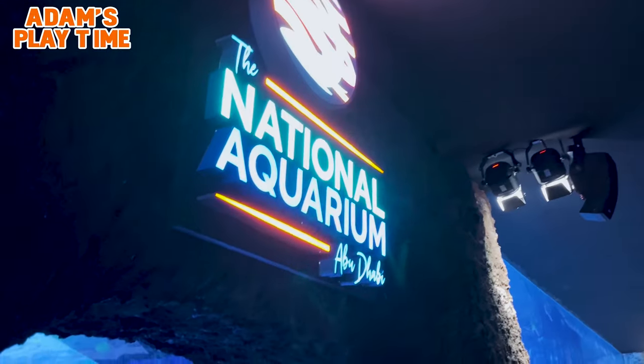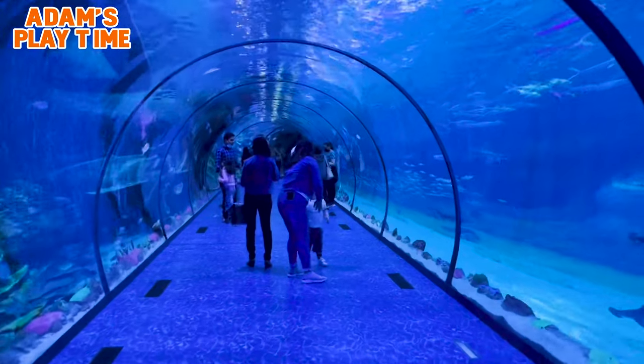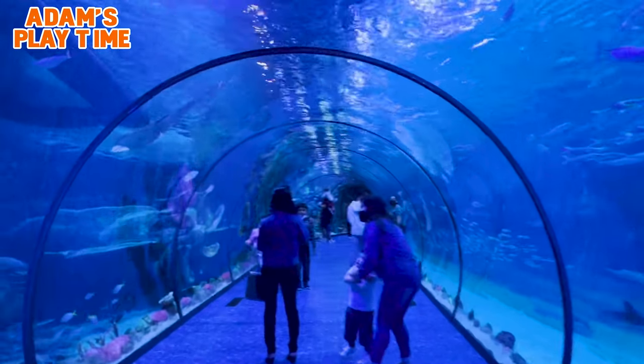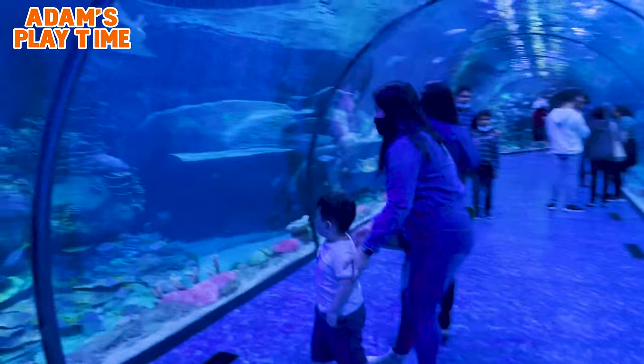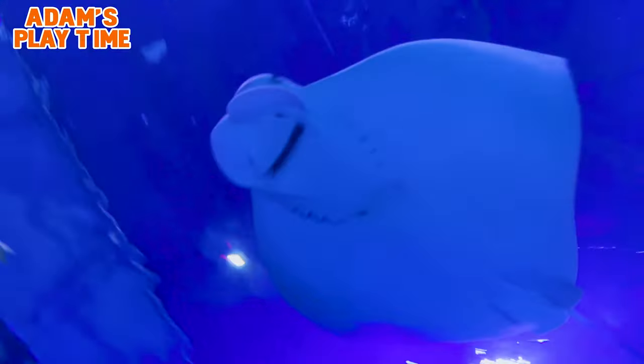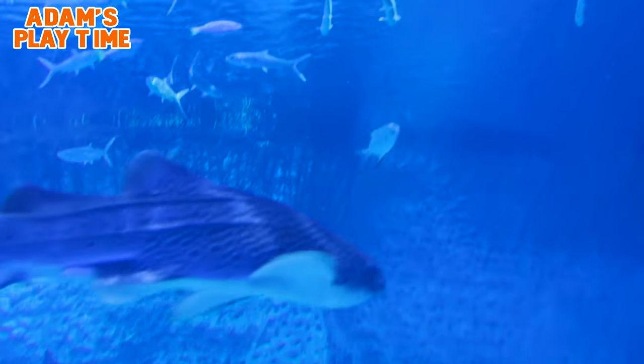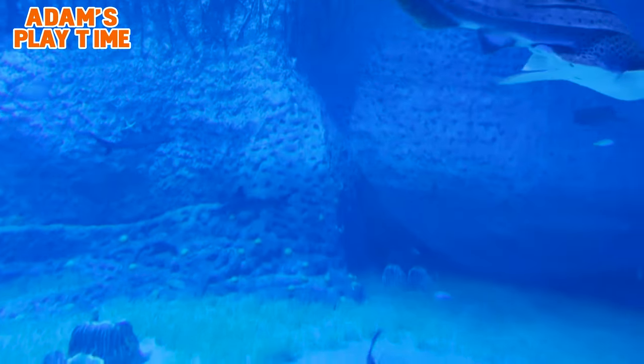With its shallow waters, seagrass beds, tall mangroves, and extensive coral reefs, Batina Island is where a diverse range of marine life thrives. Explore island life in all its glory while supporting the environmental agency of Abu Dhabi to spread the importance of island conservation.